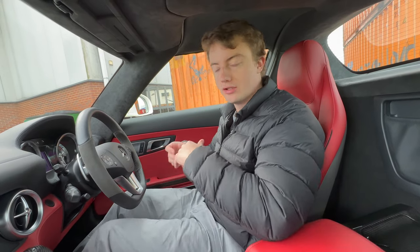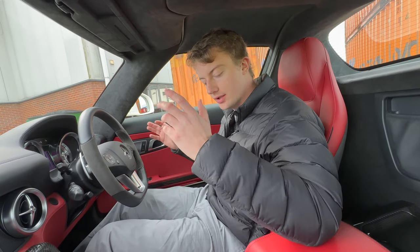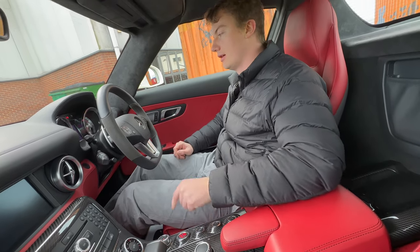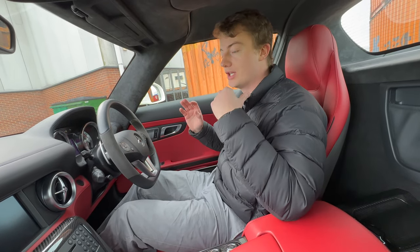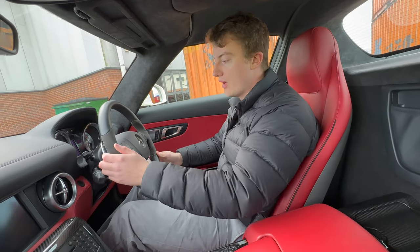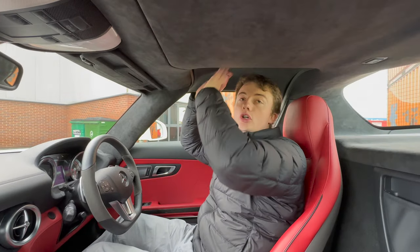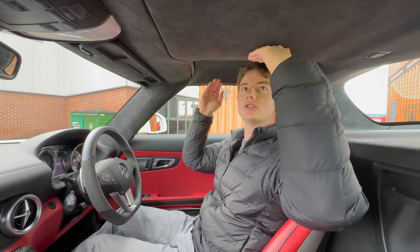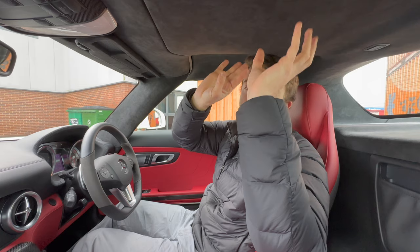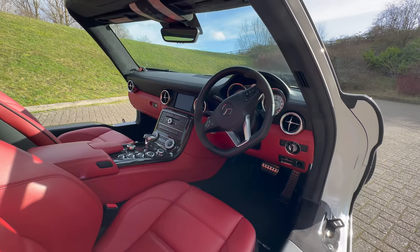We're in the car now. A lot of you won't have been fortunate enough to sit in an SLS AMG, so I'll talk you through it. This car is keyless go — foot on the brake, engine start/stop, and it fires into life. Inside we've got a lot of carbon fibre, an Alcantara steering wheel, and flappy paddles. Up here you'll notice cutouts in the gullwing doors to give you headroom — the door mechanism is up here, but the doors themselves have space. I'm six foot and there's quite a lot of room for me.